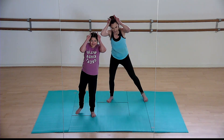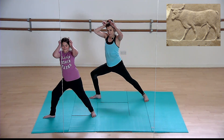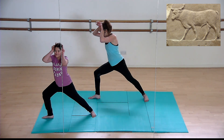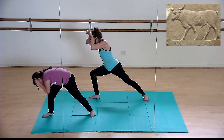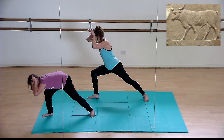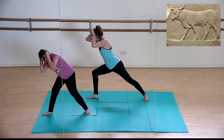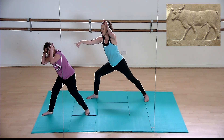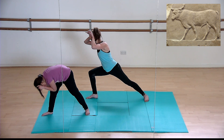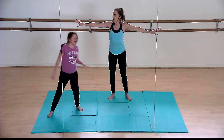Our next animal is a bull. Stick your right leg out and bend your left knee, straighten your right leg and push your hips forward — this is where our strength comes from. Bulls were seen as incredibly powerful, strong animals, often revered as amazing powerful beasts. Can you be a powerful beast? Can you make a noise like a bull? Push your hips forward and feel strong in this position.